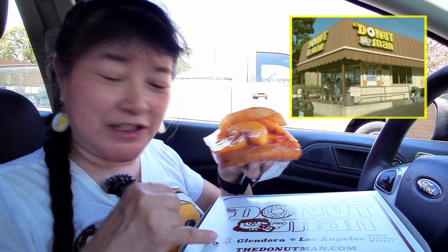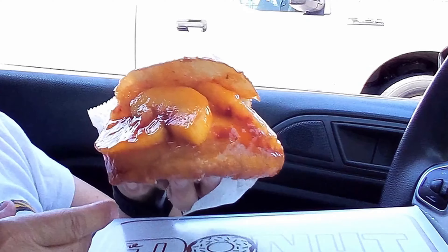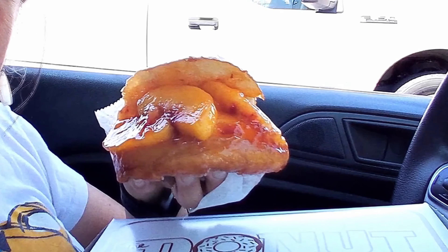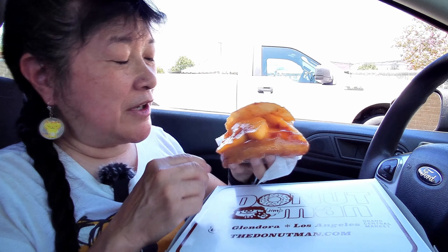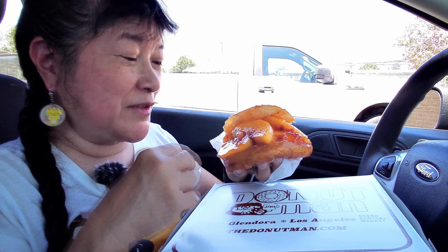Today we're here at Donut Man in Glendora — their original location. They also have one in Los Angeles at the Grand Central Market. We came for their peach donuts, which only last probably about three weeks to a month out of the year. They use fresh peaches, take the skin off, and prepare them for the donut.